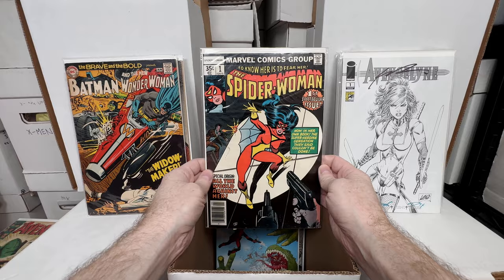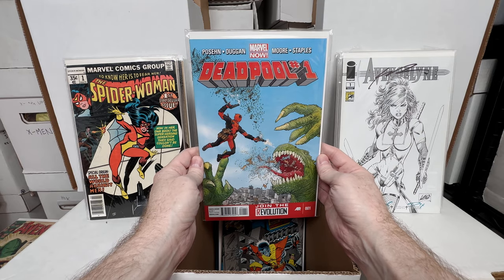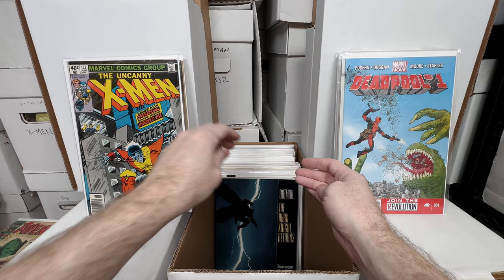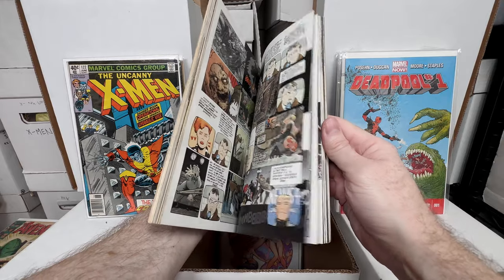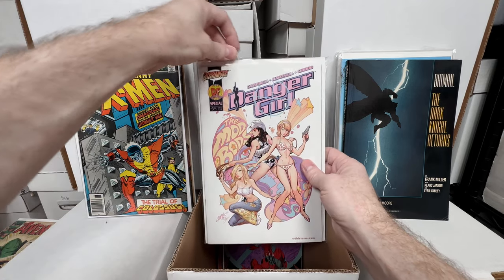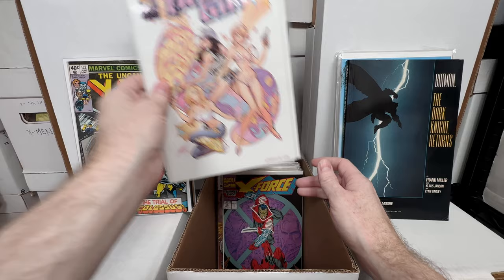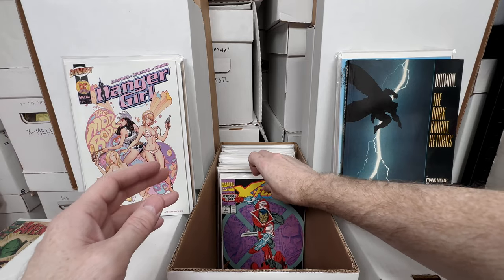Spider-Woman number one — a really funky issue. Deadpool number one — an amazing Jeff Darrow cover; I'm a huge fan of his artwork. X-Men 122 — another beautiful bronze age X-Men book; absolutely love these. Batman: The Dark Knight Returns — the collected trade paperback collecting all four individual issues; I think that has a bit of value. Danger Girl Special — a J. Scott Campbell Dynamic Forces exclusive with a really fun cover.